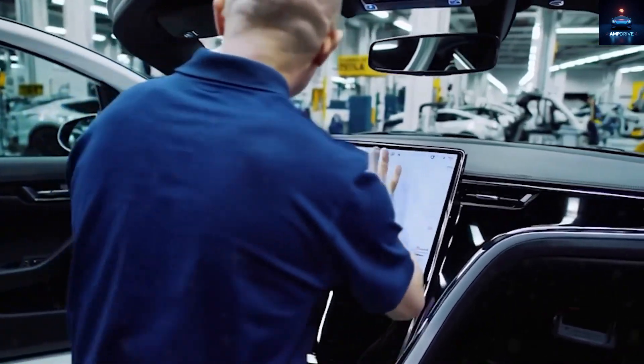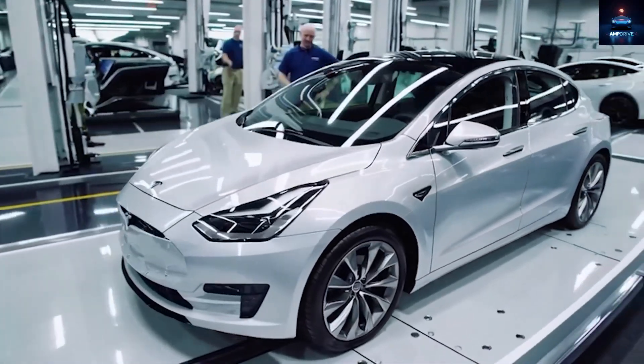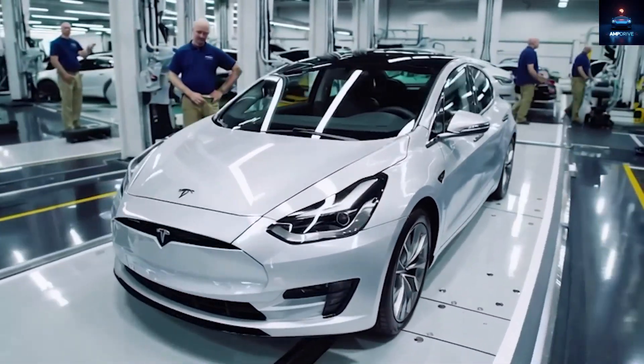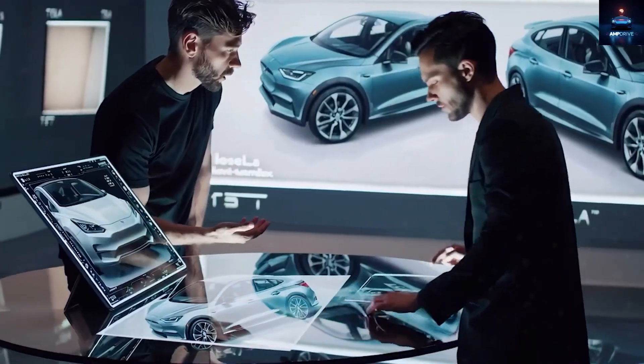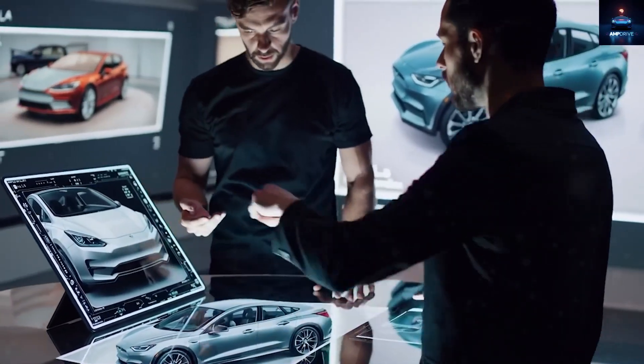While this decision may make the cabin feel less open and airy, it drastically reduces cost and improves structural strength. Fans who love the glass roof might feel a little disappointed, but Tesla is clearly prioritizing practicality and affordability here.